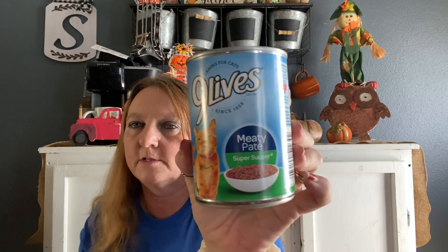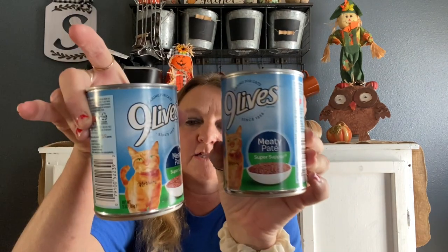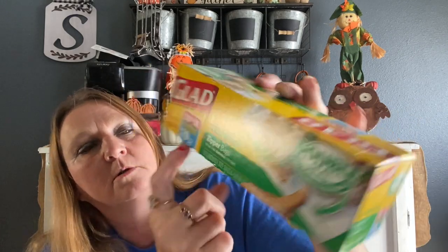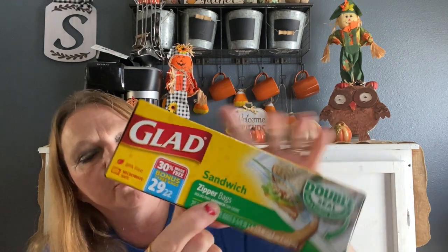I got my cat some Nine Lives cat food — she absolutely loves this cat food, so I bought two cans for now. I bought Glad sandwich bags, and these are 29 instead of 22, so you get 30 percent more. These are the zipper sandwich bags — I bought two boxes of those.